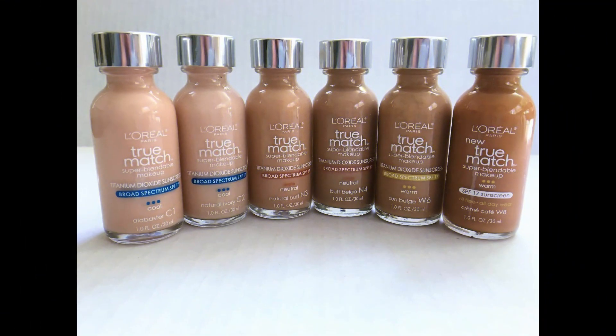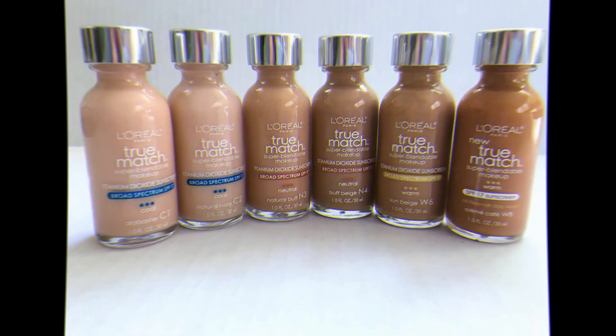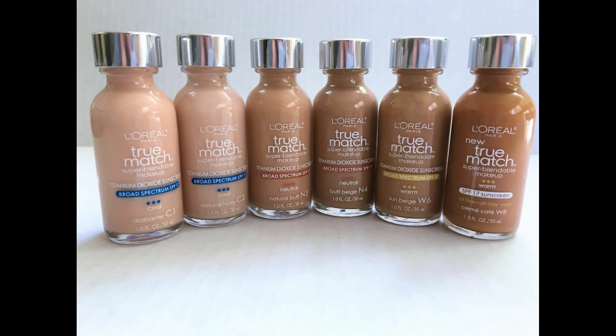3. L'Oreal True Match Super Blendable Makeup. Enriched with SPF 17, this foundation caters to all skin types and offers a wide range of shades. It is ideal for achieving a natural look, but heavy makeup application may require additional products.